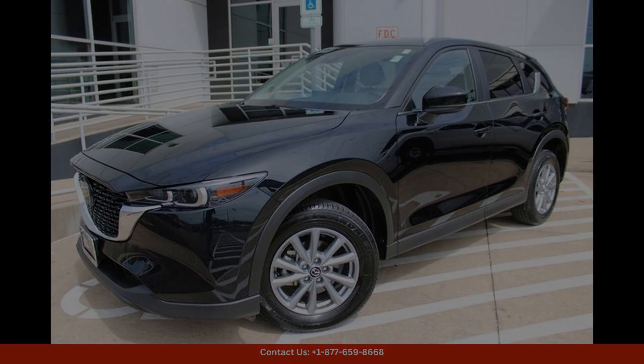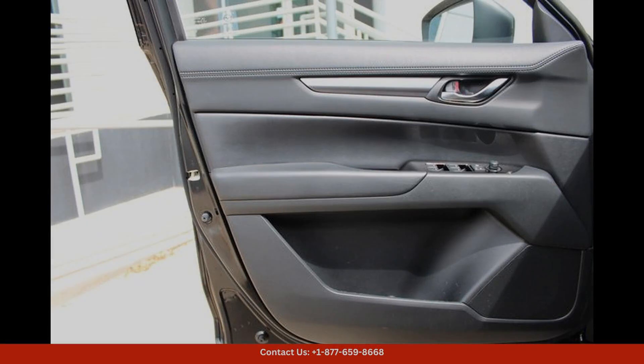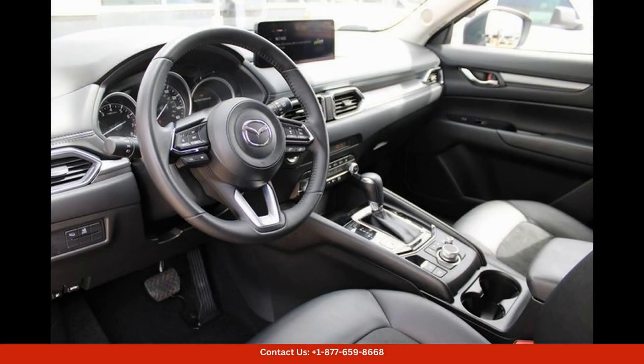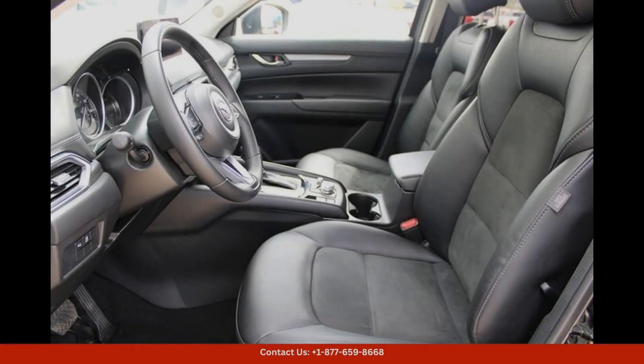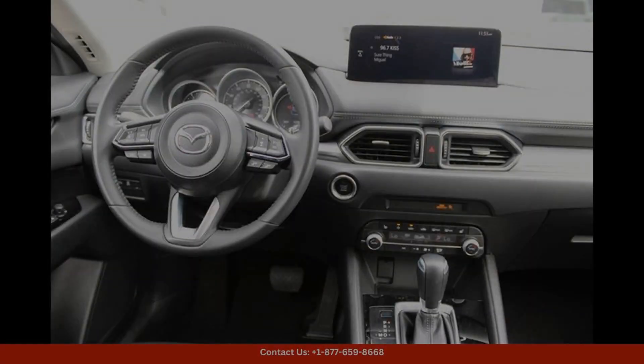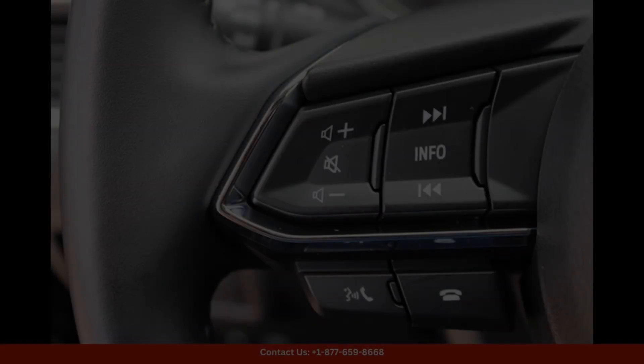The 2023 Mazda CX-5 in Jet Black Mica is a stylish and versatile SUV that offers a perfect balance of performance, comfort, and technology. This particular model is equipped with the 25S Select Package, providing you with a range of upgraded features.